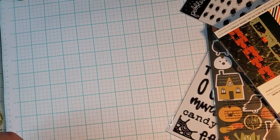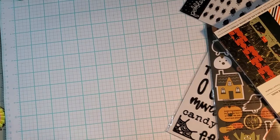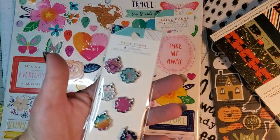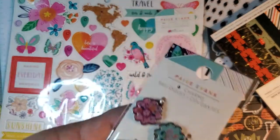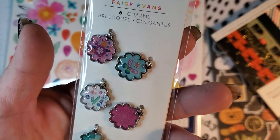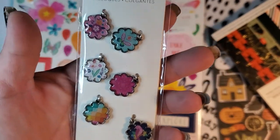I feel like I might be missing one thing — hold on, did I show the charms? Where are the charms? Oh there they are. These are the charms. I thought they were glittery — nope, no glitter — just six cute charms.